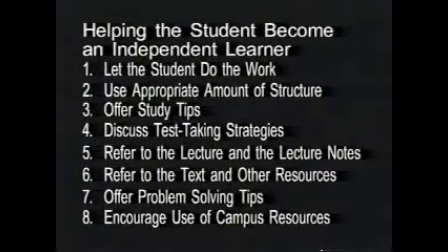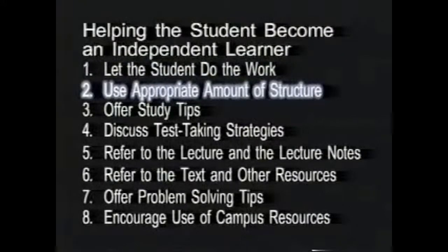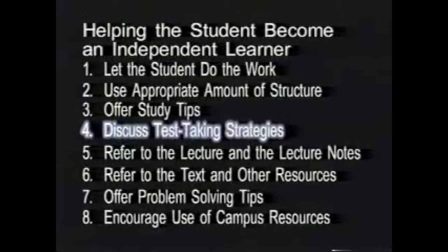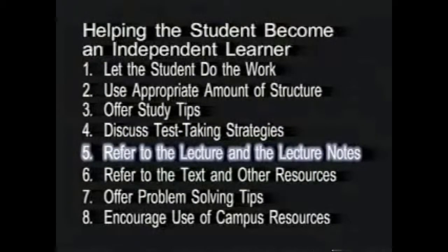Let's review the things tutors can do to help students become independent learners. First, it's important that students do the work in the sessions. Activities such as working problems and discussing concepts provide practice for students, allow students to build on their own ideas, and enable tutors to provide positive reinforcement and feedback. Tutors should provide an amount of structure appropriate to the student and the situation. High structure is used whenever a student needs it, with the hope that the student will develop better study skills and need less structure in the future. An example is suggesting ways of studying when students are not using effective methods on their own.